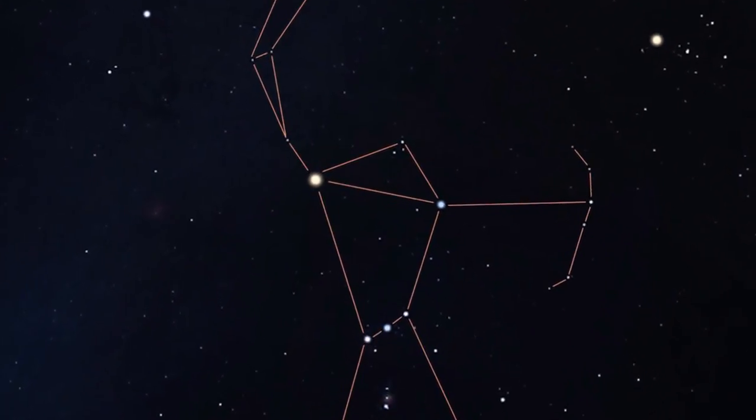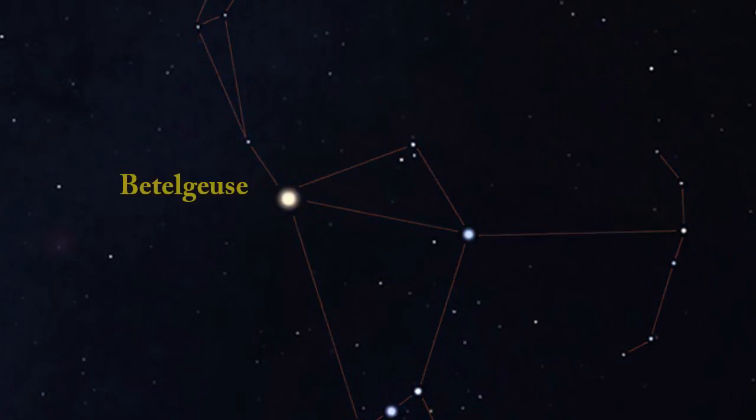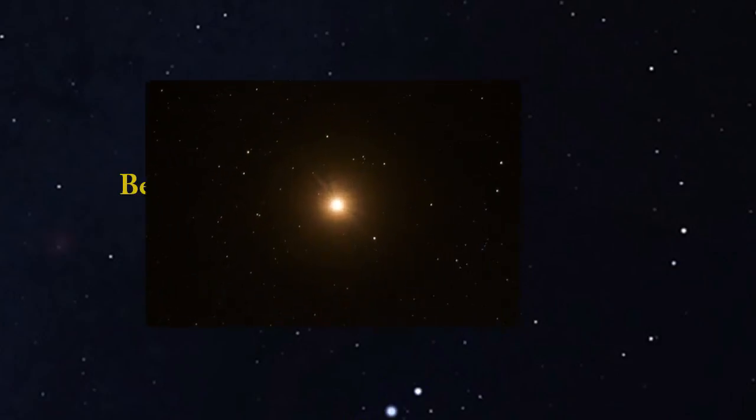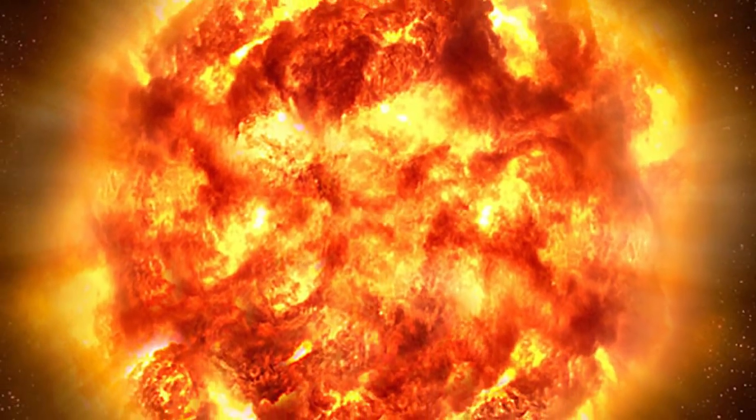For example, if you look above Orion's belt, you'll see the two bright stars in Orion's shoulders. The left one is brighter and looks noticeably orange in color. This is Betelgeuse. It's actually a red supergiant star, nearing the end of its life cycle and getting ready to explode into a massive supernova.